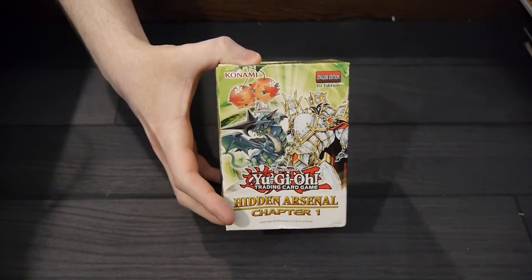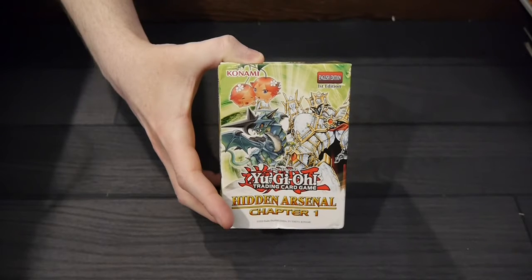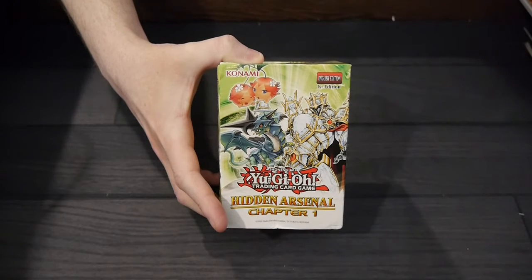Learn the legends and experience the story from the beginning with Hidden Arsenal Chapter 1. It's been over a decade since the Hidden Arsenal era began, and now duelists can obtain historic cards from the first four Hidden Arsenal sets like they've never been seen before and learn the stories behind them in this epic collection.